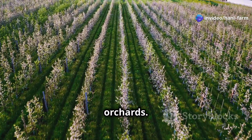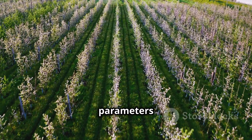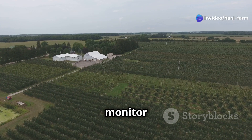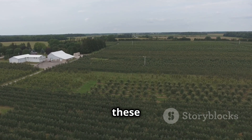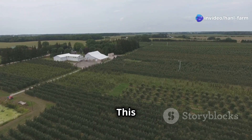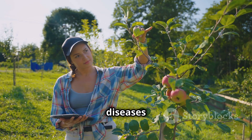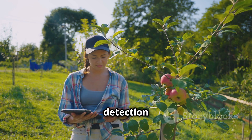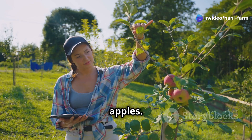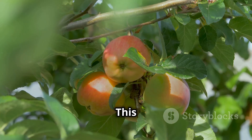These drones are equipped with advanced sensors that detect parameters such as soil moisture levels, plant health, and the presence of pests. By analyzing the captured images, farmers can make informed decisions about irrigation, fertilization, and pest control. Early detection is key to preventing the spread of diseases and addressing nutrient deficiencies before they impact apple growth and quality. Farmers can then take targeted actions, applying specific fertilizers or pesticides to address these issues.